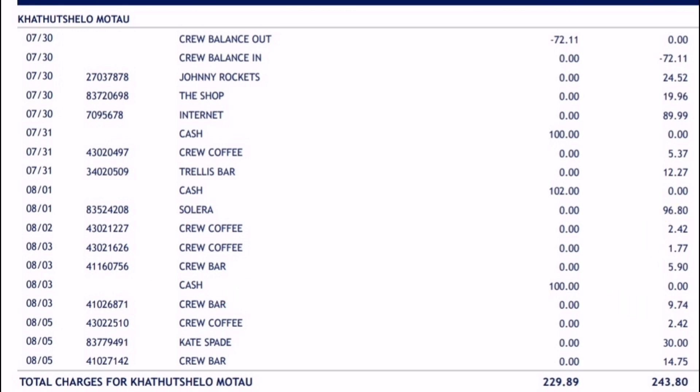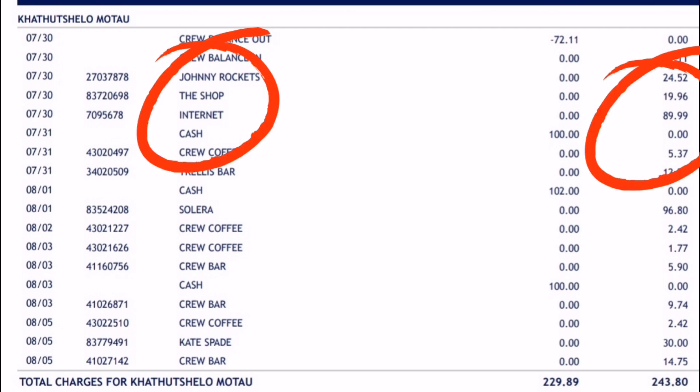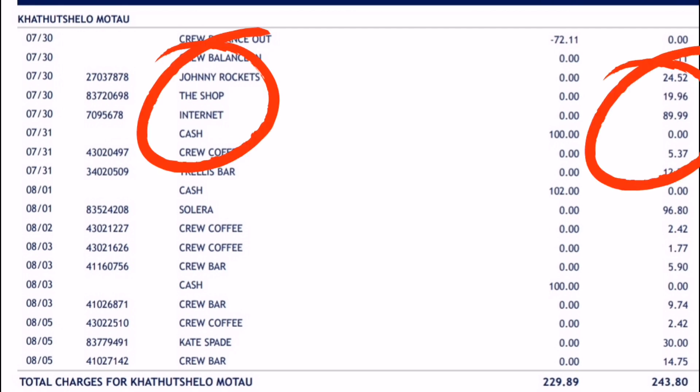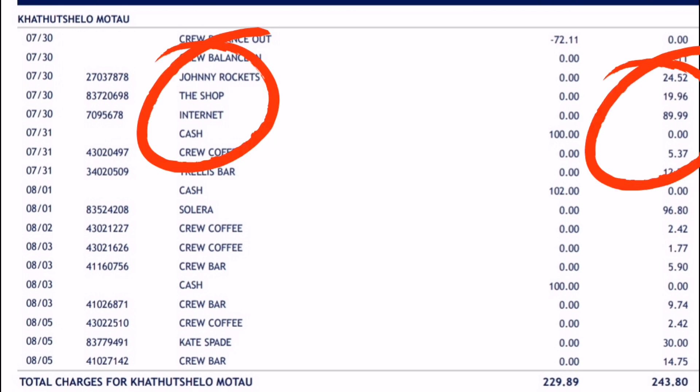The next expense is restaurants. Sometimes you work so hard and you're eating the same food over and over again in the crew mess for six months, so you want to treat yourself. As crew members we do get a crew discount on prices, which is a fantastic deal. The first transaction there is Johnny Rockets — me and the other personal trainer had a great sales week and we went to celebrate with Johnny Rockets, which brings back a smile to my face.